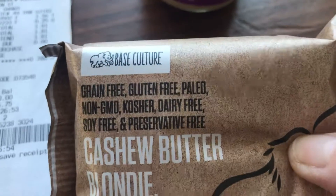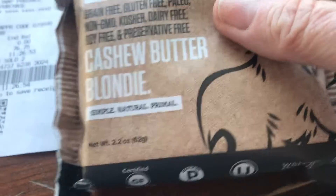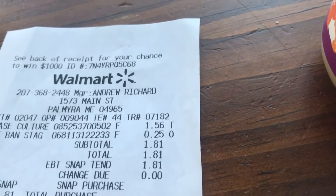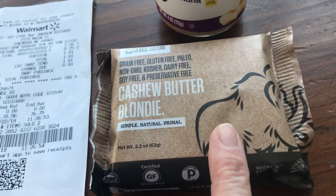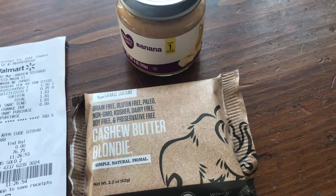It's called Base Culture cashew butter blondie — it's in the frozen food section. Right there, it's $1.56. You get back $1.56 from Ibotta, making both of these things completely free. And this is my Ibotta haul at Walmart.